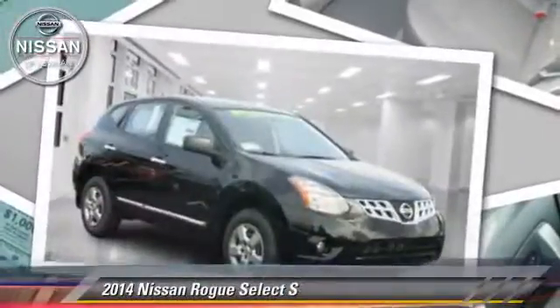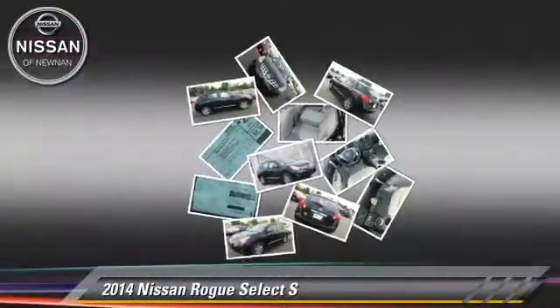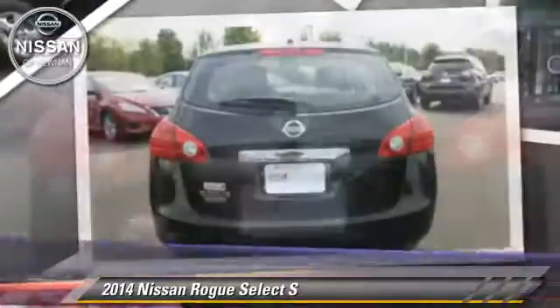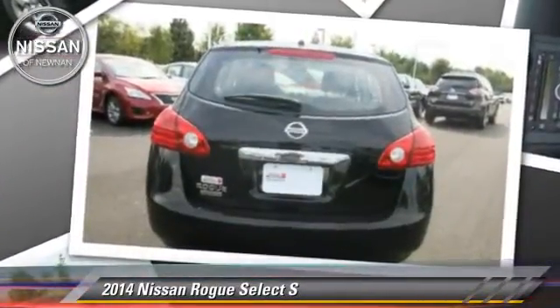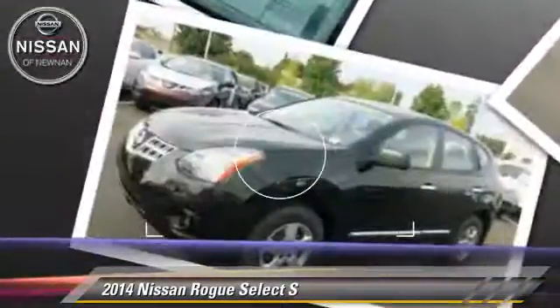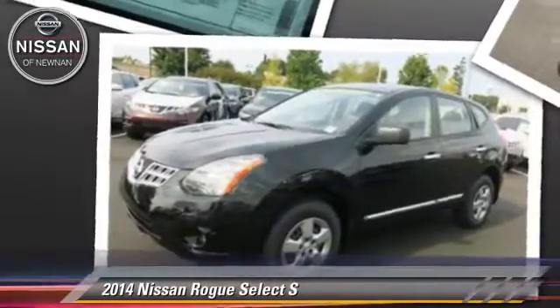The 2014 Nissan Rogue S. Powered by a 2.5-liter 4-cylinder engine with a continuously variable transmission, this vehicle is well equipped. This Nissan features front-wheel drive, keyless entry, and tilt wheel.